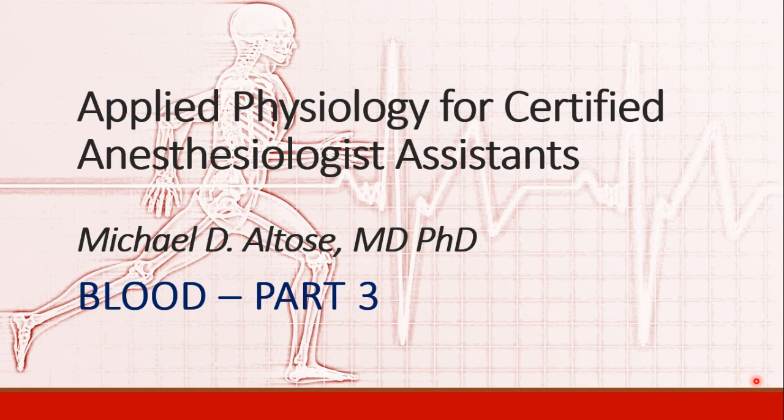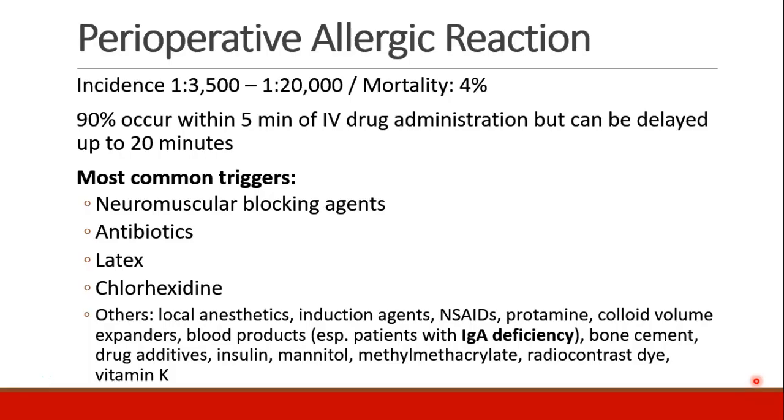Hi, this is Michael Autos. We are continuing our section on physiology of blood. This is recording part three. Let's talk in more detail about perioperative allergic reactions.